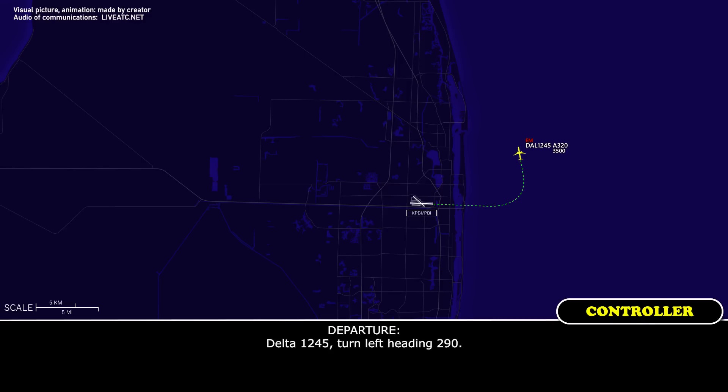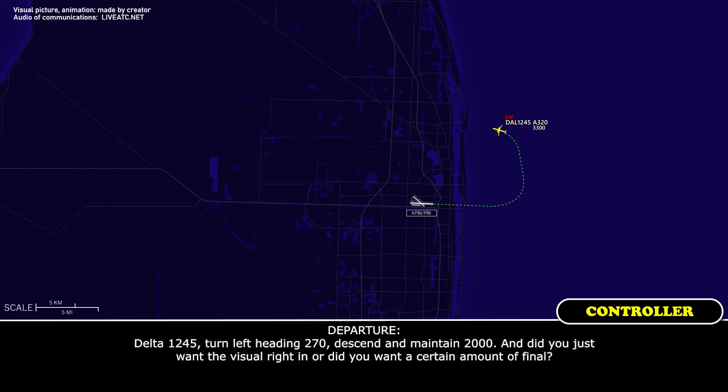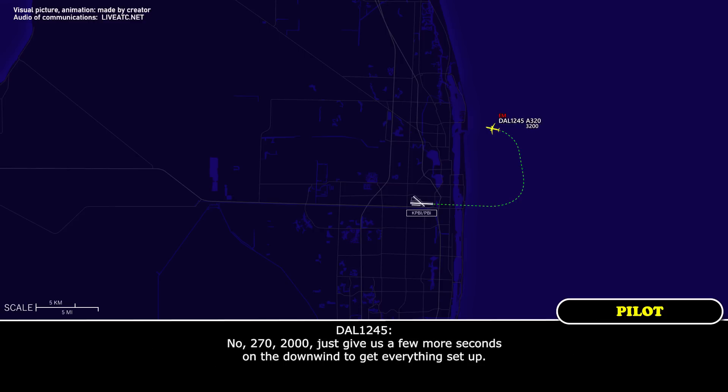Delta 1245, turn left heading 290. Roger, 1245. Delta 1245, turn left heading 270, maintain 2000. Do you want the visual right in, or did you want a certain amount of maneuvering? No, 270, 2000 — just give us a few more seconds to get everything set up.